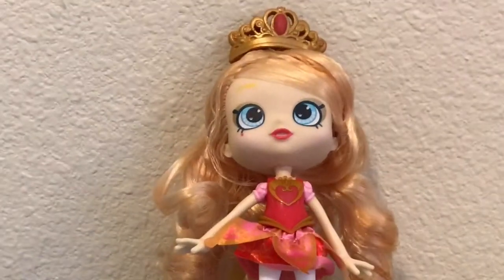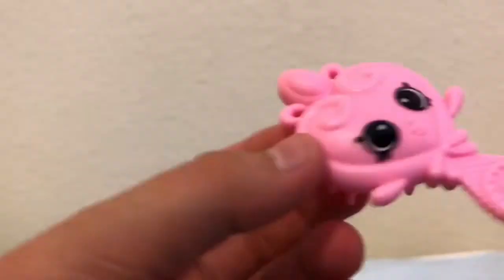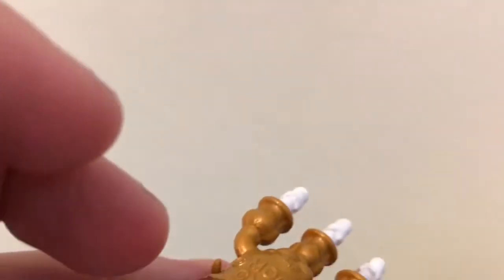Alright guys, so here's Tiara Sparkles. She comes with a dance stand, a hair comb, this accessory which I don't really know what it's for, and two exclusive Shopkins. The candle's name is Laura Candelabra — really cute — and then the next one is Julie Crown. So those are the exclusive Shopkins.